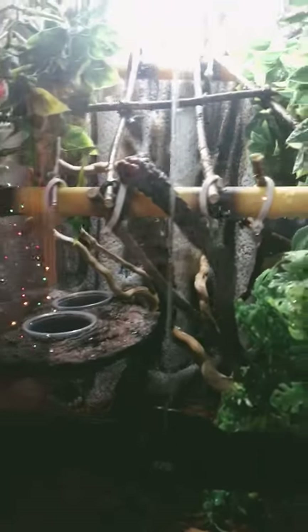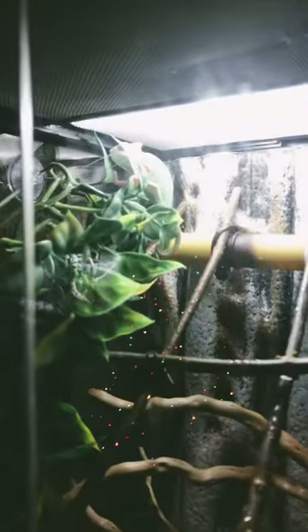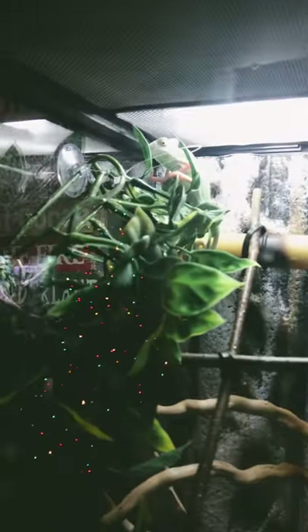Hey guys, welcome back to Exotic Wellness. Right here we have a baby pied veiled chameleon — he's a little baby and I can't wait to see him grow. I'm pretty sure he's in a 12 by 12 by 24 and he's doing really well. I'll see you guys next time. Bye!